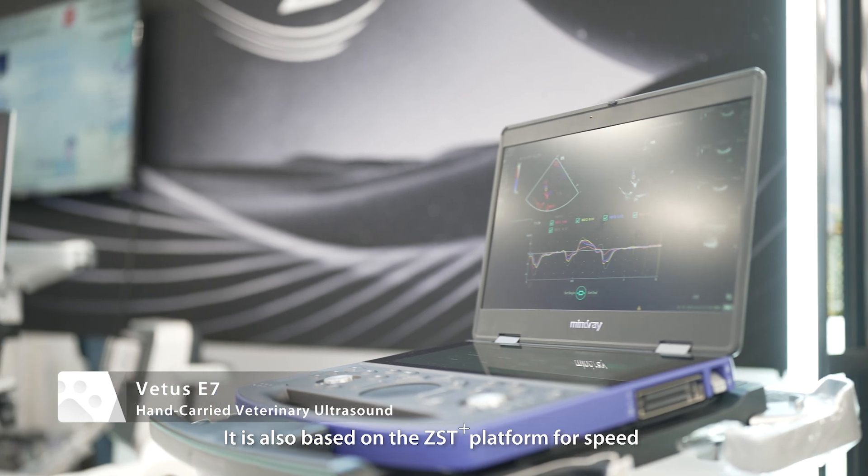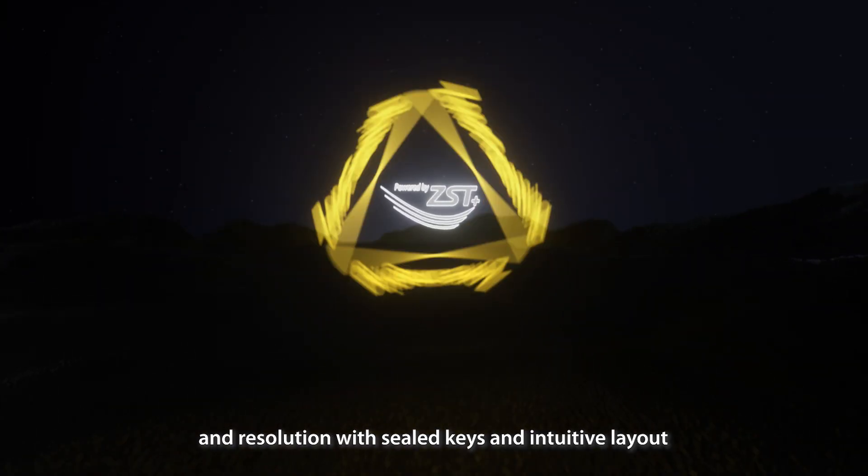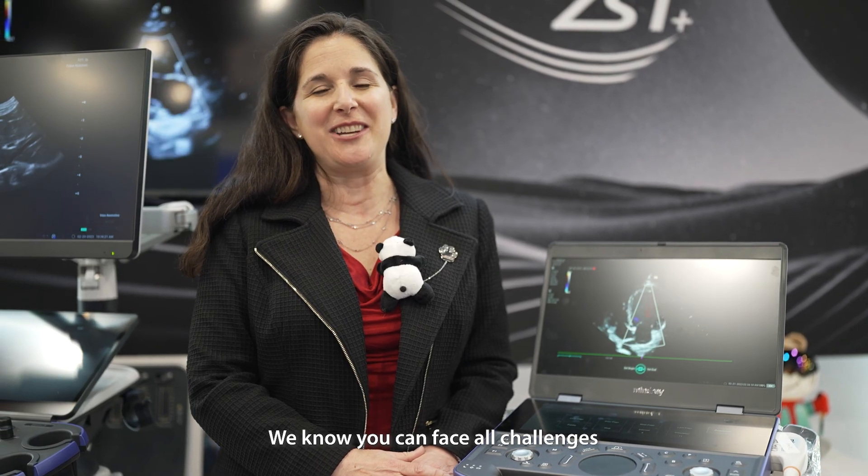We have also brought our portable system, the Vetis E7. It is also based on the DST platform for speed and resolution with sealed keys and intuitive layout. We know you can face all challenges.